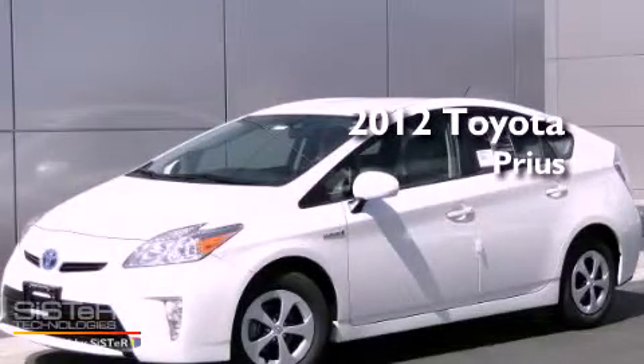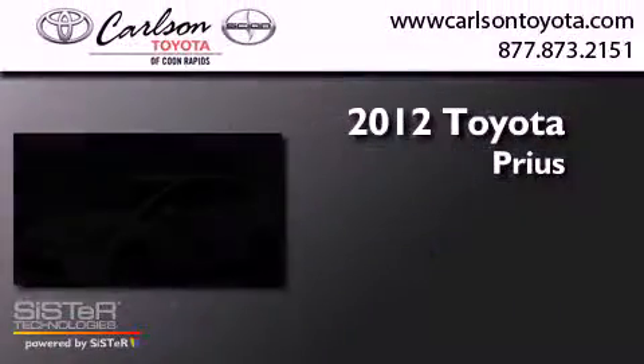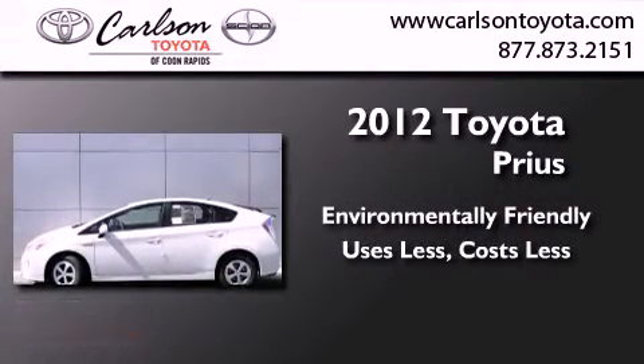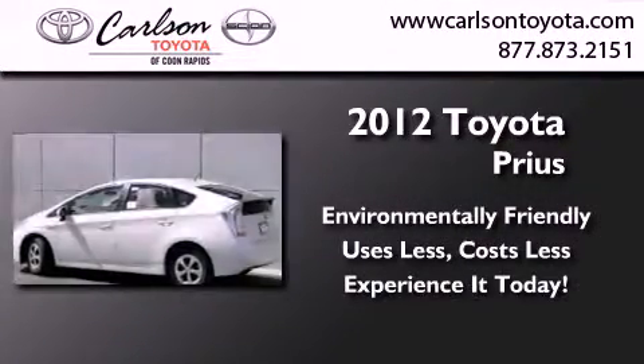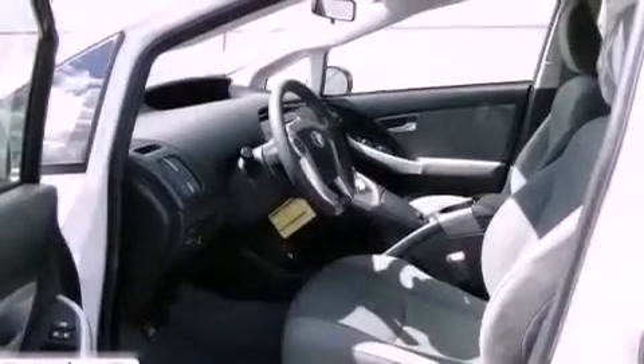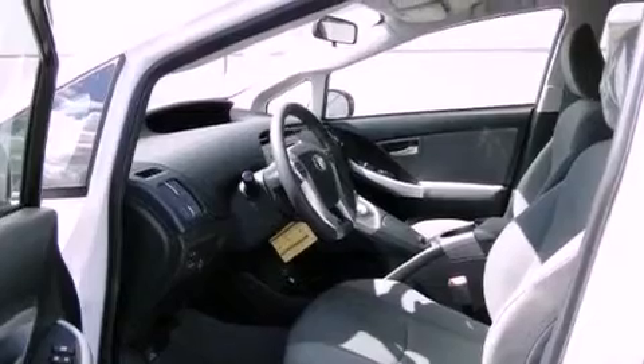This is a brand new 2012 Toyota Prius. All of the following features are included: air conditioning, cruise control, heated side view mirrors, and a CD player.